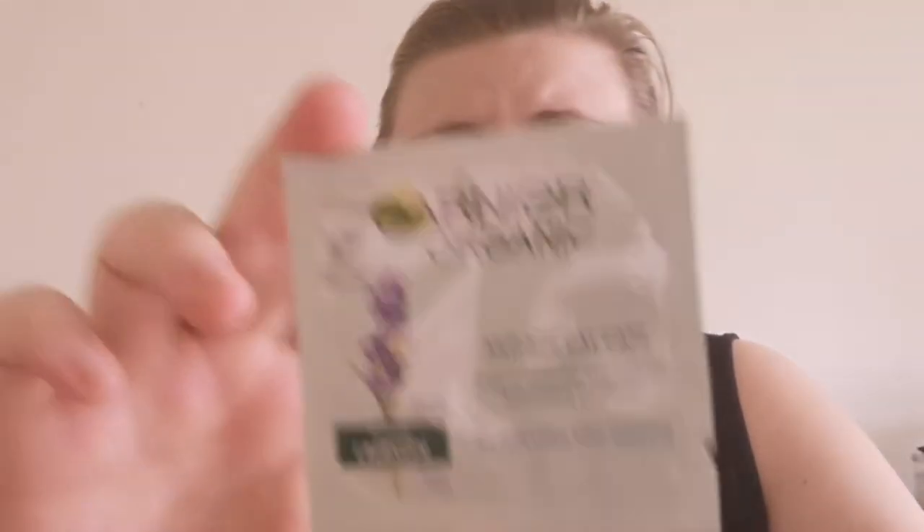I picked up this next one — I thought it was going to be bigger than it is. You've got to be careful with sample services because some products are amazing sizes and others can be a bit disappointing, but it is a sample service so what can you expect. This is the Garnet Organic anti-age day cream with organic lavandine essential oil, antioxidant vitamin E — suitable for sensitive skin. I got this because I didn't know what else to pick, so I might pop it into my giveaway box.